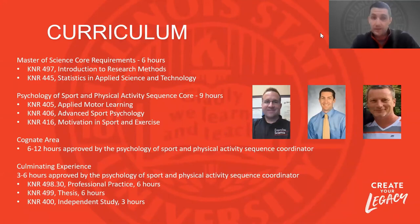Our curriculum is built around some core requirements, flexibility through cognate areas, and the culminating experience. The majority of our courses are taught by our sport and exercise psychology faculty at the graduate level — myself, Dr. Tony Amrose, and Dr. Pete Smith — along with a range of other faculty across the School of Kinesiology and Recreation depending on the courses taken.